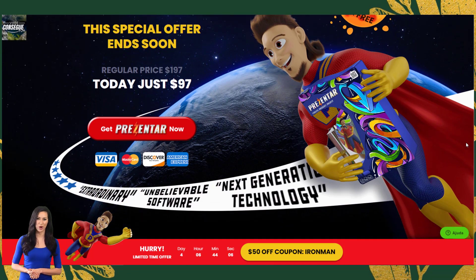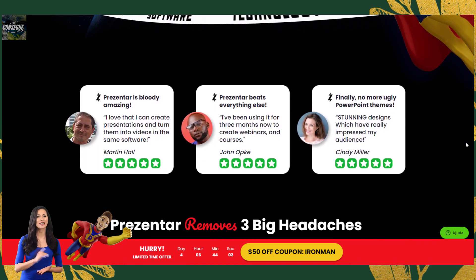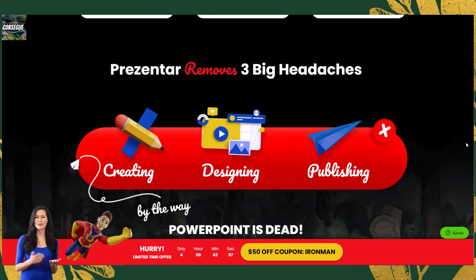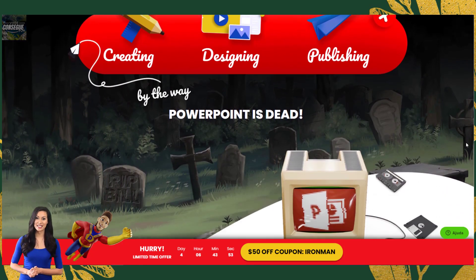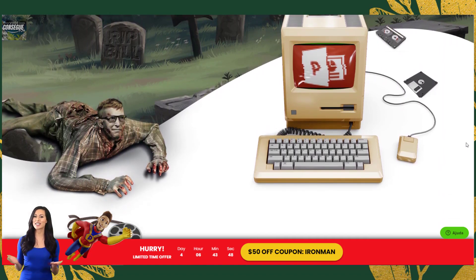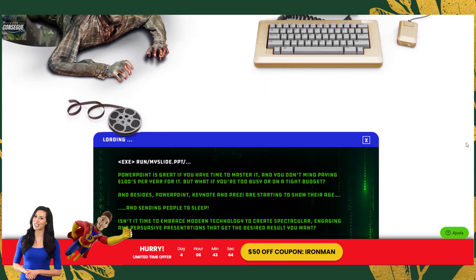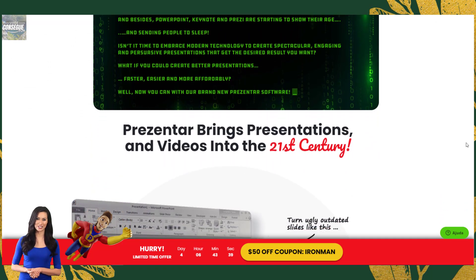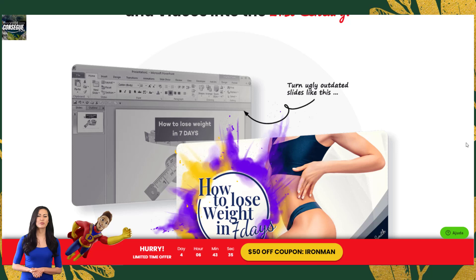Without further ado, let's get started. Presenter review — how does it work? Presenter is a presentation creation tool that makes it easy to create high-quality, engaging presentations in just three easy steps. Step one: choose a template. The first step is to choose from one of the 50 ready-made templates. These templates cover a wide range of topics and niches and include 500 content slides.